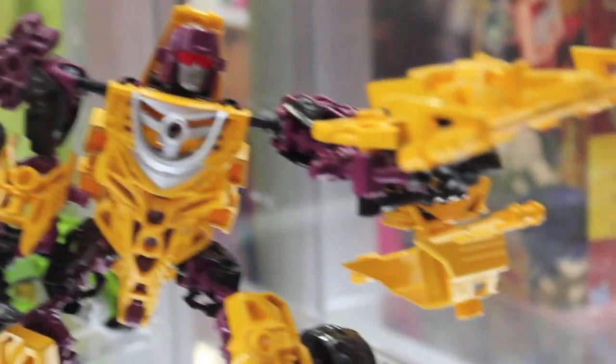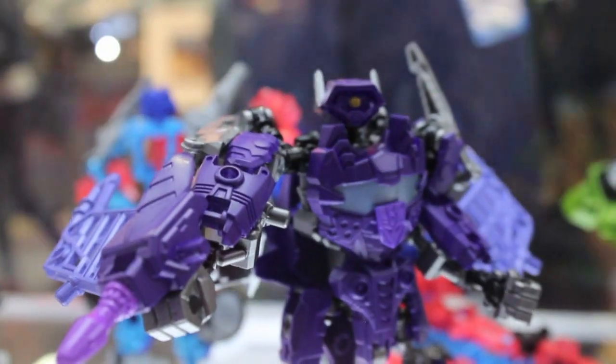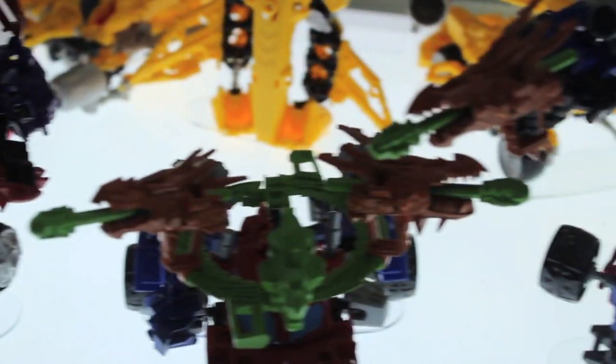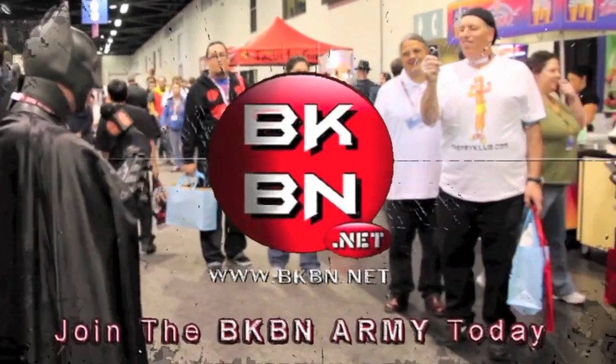What do you big kids think of all these new Transformer figures — the Generations figures, the Transformers Beast Hunters, Predacons Rising figures, Masterpiece figures, the G1 re-issues? Let me know in the comments below. And for all your San Diego Comic-Con 2013 coverage, go to bkbn.net for more. I'm Sean Long. Remember, celebrate your fandom in a big way. Till all are one. Go to bkbn.net!